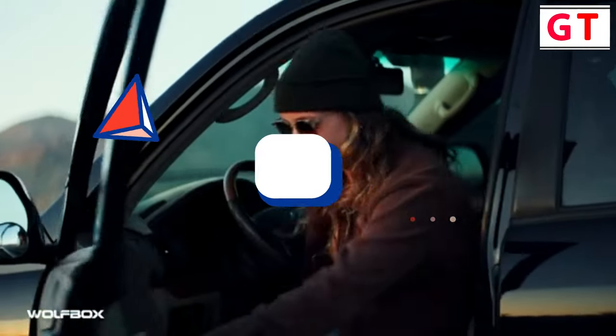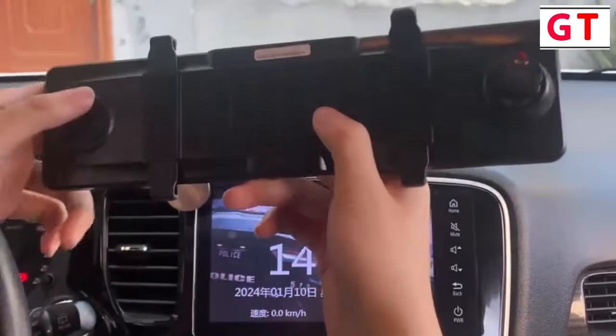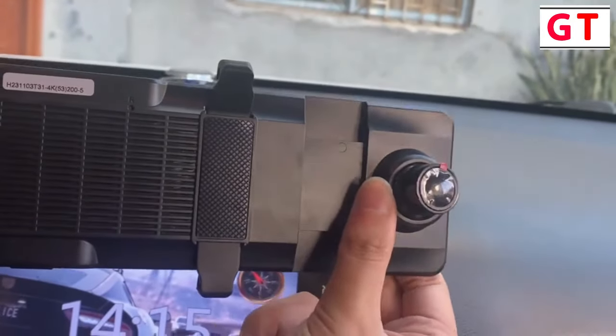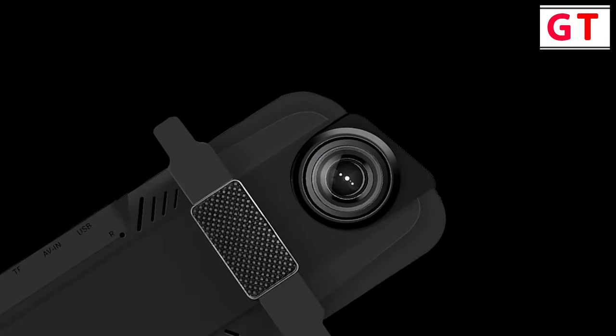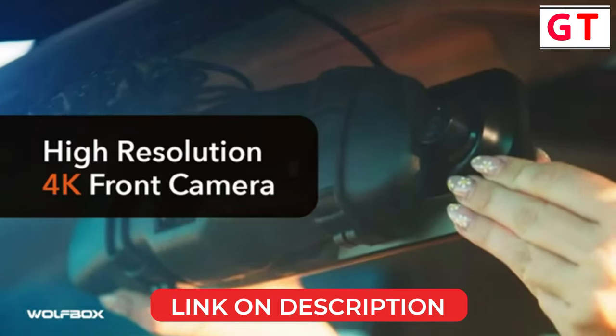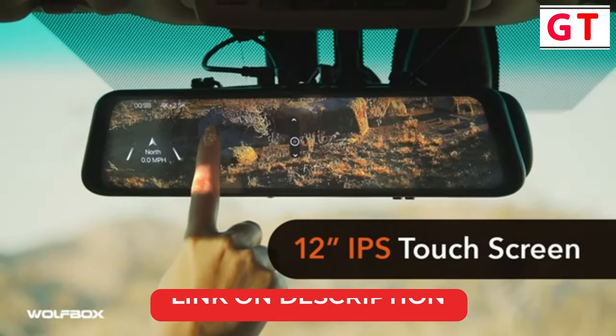I made this list based on my personal opinions and research, and I've listed them based on quality and features, and I've included options for every type of consumer. So whether you're looking for the best mirror dash camera, I have the products for you. If you want more information and updated pricing on the products mentioned, be sure to check the description below. Okay, so let's get started with the video.